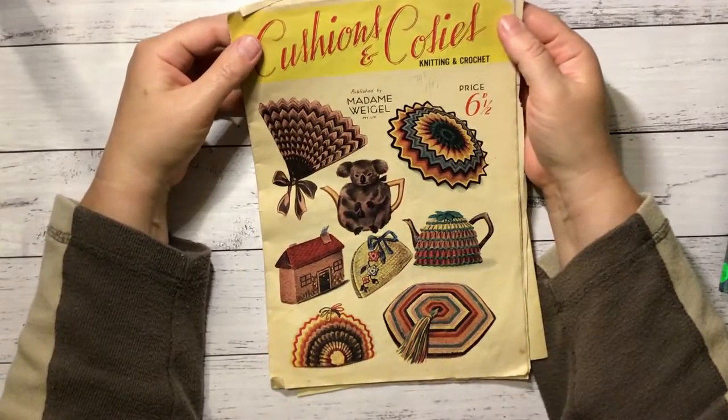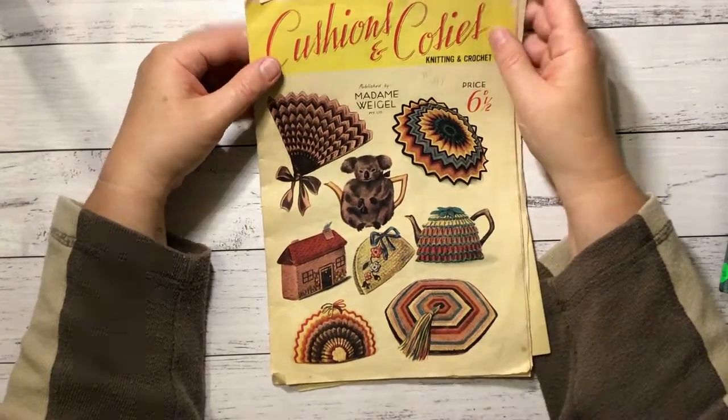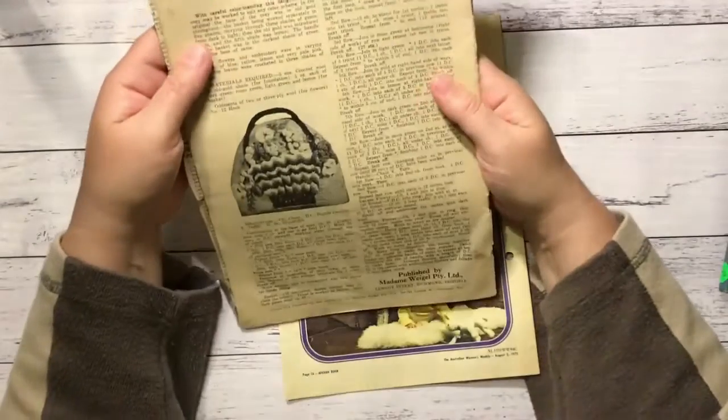This is Cushions and Cozies: Knitting and Crochet. I love how old that looks — it doesn't have a date on it that I can see.